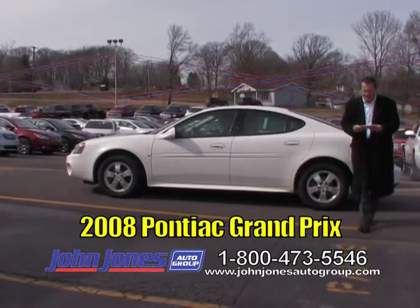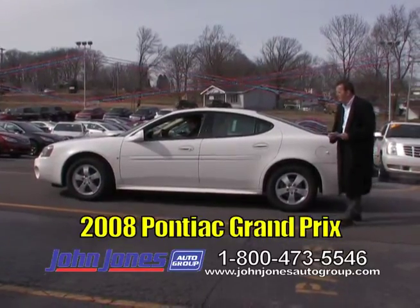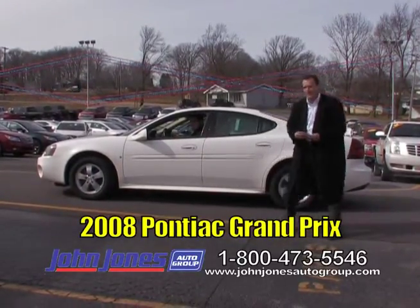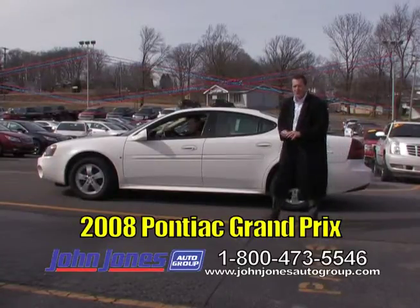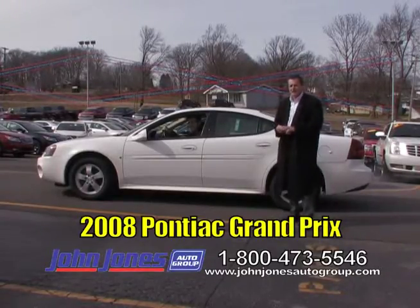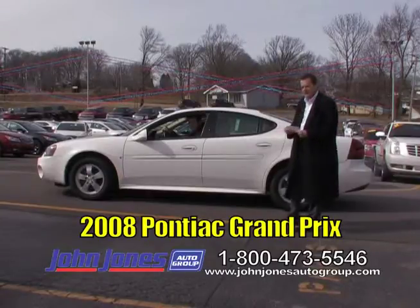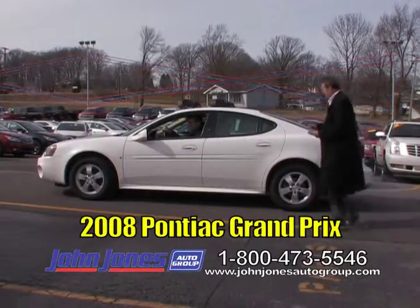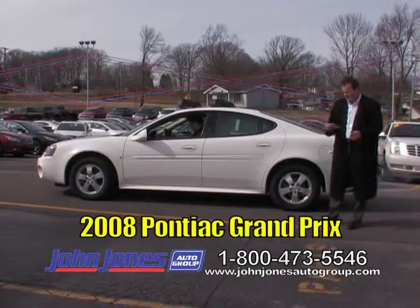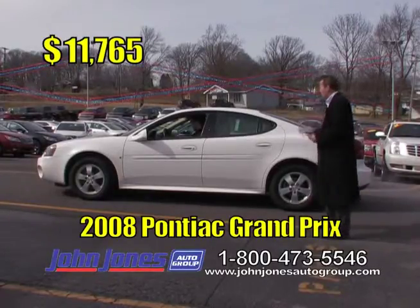Next up we've got a 2008 Pontiac Grand Prix. Nice little vehicle, good gas mileage. It's got the 3.8 engine — one of the best motors General Motors has ever put in a vehicle. Mr. Nick Moody would be more than happy to answer any questions. Our toll-free number and website — JohnJonesAutogroup.com — are at the bottom of the screen. The Grand Prix has cloth interior, alloy wheels, low miles, and it's on the TV show for $11,765.